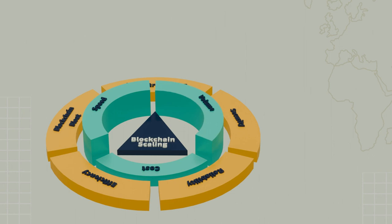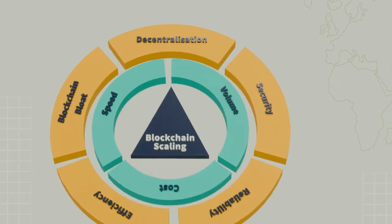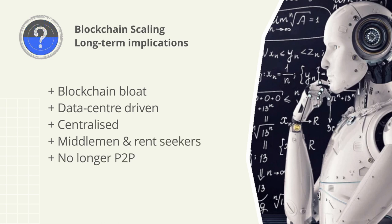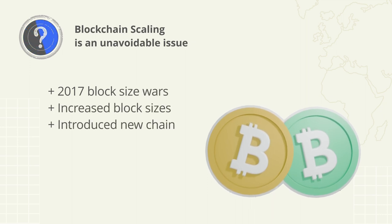Let's explore blockchain scaling and the methods used to increase transaction volume and speed whilst decreasing congestion and cost. We'll also discuss the trade-offs being introduced by various solutions. Understanding the long-term implications will also help evaluate the path a project is likely to follow and the overall outcomes.